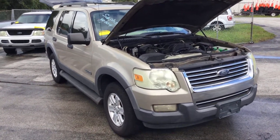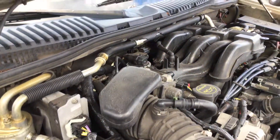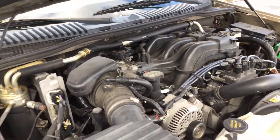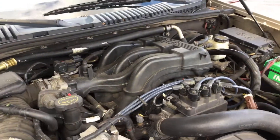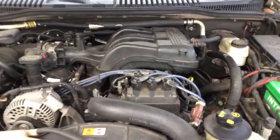It's got a 4.0 liter V6. The motor sounds good. It's been running for about 45 minutes and has not overheated. It idles smooth, revs up nice. The automatic transmission engages and the AC is cold.